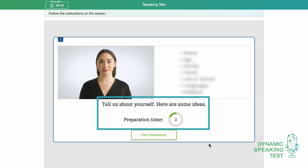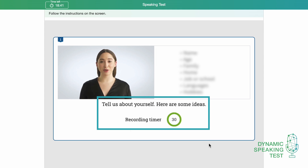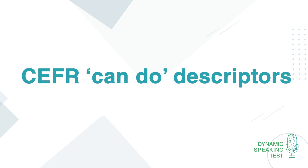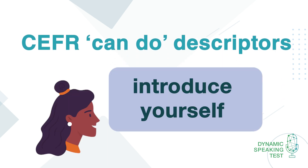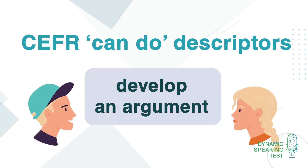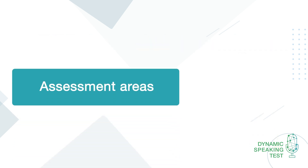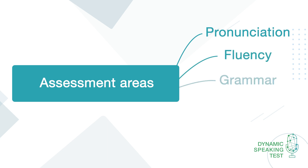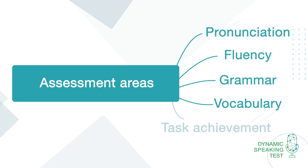which allows more advanced speakers to fully demonstrate their linguistic ability. Each task is designed to be relevant to test takers and focuses on a can-do descriptor from the CEFR, such as 'introduce yourself' or 'develop an argument'. Assessment evaluates test takers' performance in five main areas: pronunciation, fluency, grammar, vocabulary and task achievement,